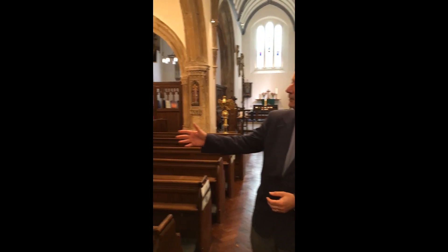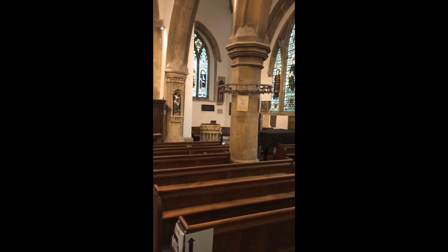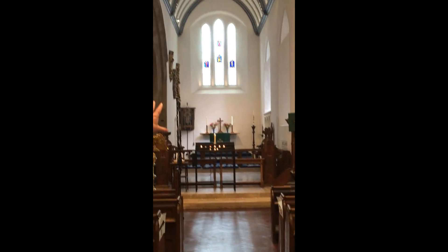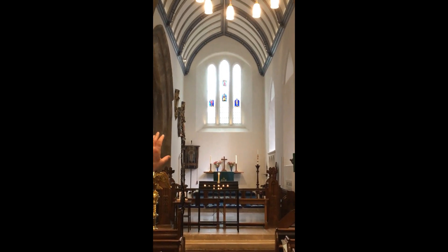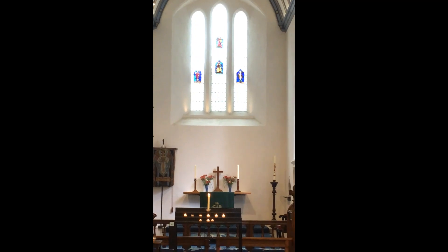Here we are inside our building, and just looking around we see walls centuries old. Over there is the font where Shakespeare was a godparent. The blue glass up there — that's among the oldest stained glass in England. People have been coming into this space for about a thousand years, and like any old church building, people come in for all sorts of reasons — whether just to rest, to chat, to think, to pray, or to be part of services.